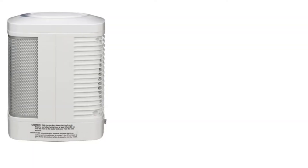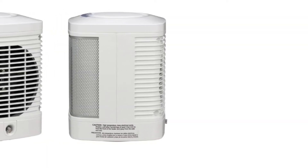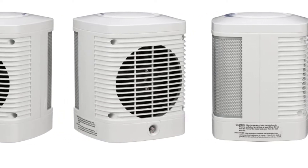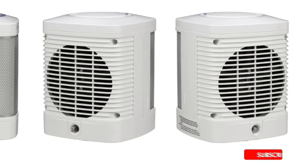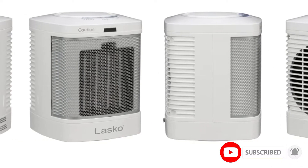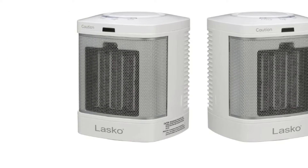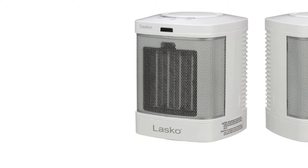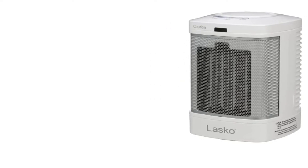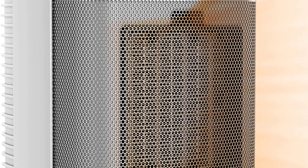At number two, the Lasko CD08200. When it comes to checking out the best bathroom heaters, there's no way you can miss out on the Lasko CD08200. This ceramic space heater is designed to keep your bathroom warm in all weather conditions, hence it is suitable for both small and big bathrooms. The heating power is incredible and functions quickly — if switched on before entering the shower, the bathroom will be completely heated up by the time you get out.